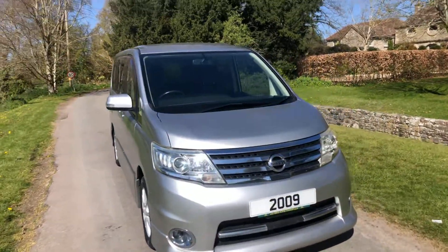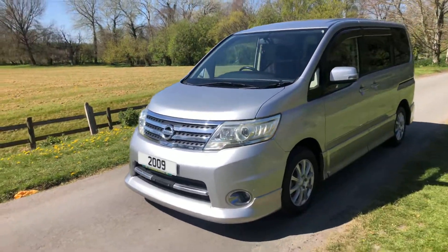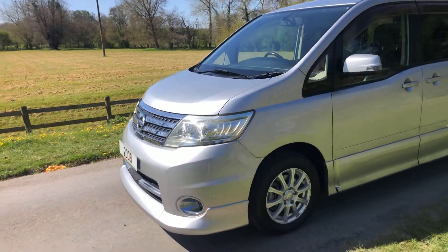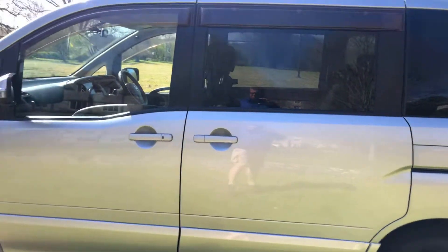2009 Nissan Serena 2 litre petrol automatic, discovered 69,000 miles, just been freshly imported from Japan with service history. The car is outstanding — it's fitted with the aero body kit and rear privacy glass. Safe to say there is not a mark on this car.